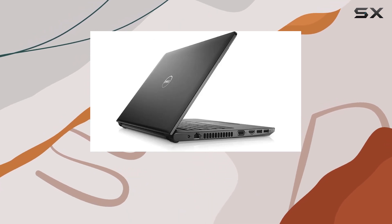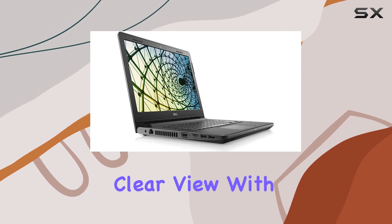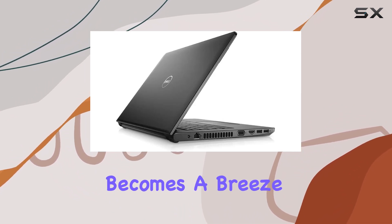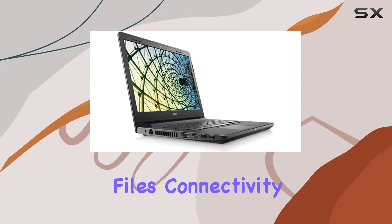The 14.0-inch HD display with anti-glare LED backlit technology ensures a crisp and clear view. With 8GB of DDR4 RAM, multitasking becomes a breeze, and the spacious 1TB HDD provides ample storage for all your files.